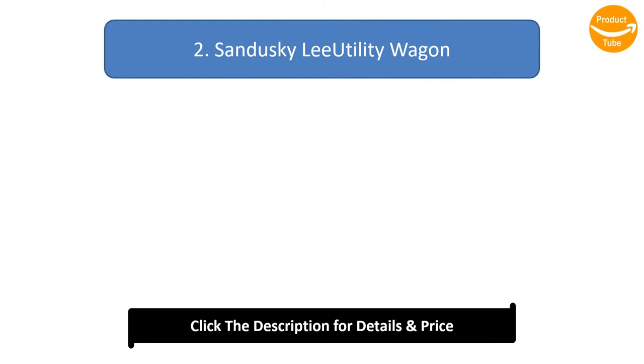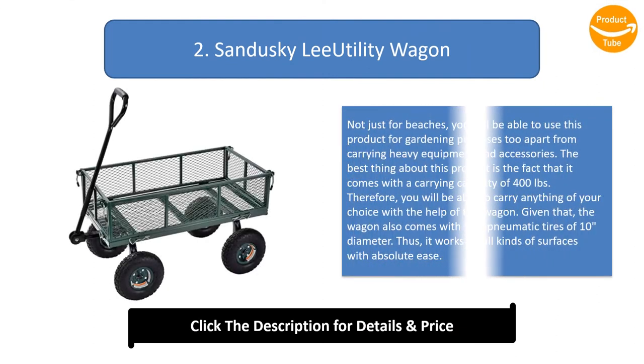Number 2: Sandusky Lee Utility Wagon. Not just for beaches, you will be able to use this product for gardening purposes too, apart from carrying heavy equipment and accessories. The best thing about this product is that it comes with a carrying capacity of 400 pounds, so you will be able to carry anything of your choice with the help of this wagon.